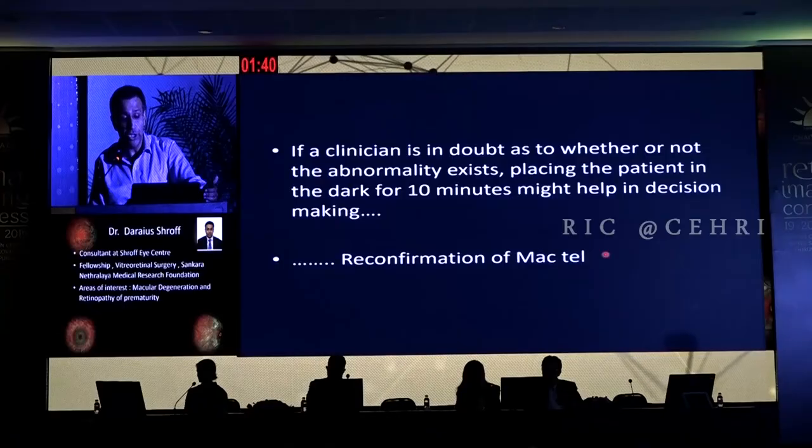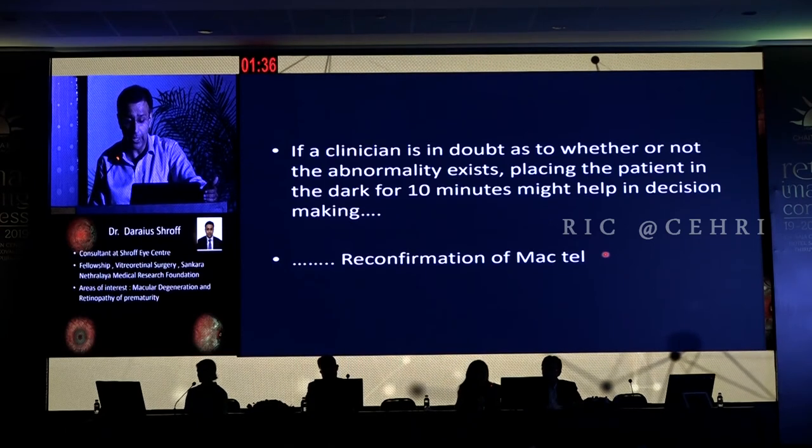We are fortunate that Dr. Avinash Patange and his group have described a very novel sign in Mactel. As he told us in his talk, they continuously applied an indirect ophthalmoscope, and clinically found that after light exposure these images changed, and after dark adaptation the whitening — this halo — comes back. The group including Dr. Catherine combined these two modalities and studied the effect of dark adaptation on blue light reflectance, published in Retina 2018. They found that the increased parafoveal reflectance in BLR naturally becomes less obvious with photobleaching, which was important for grading and diagnosis. If the clinician has doubt, placing the patient in the dark for ten minutes helps in decision-making and could help in the reconfirmation of Mactel.